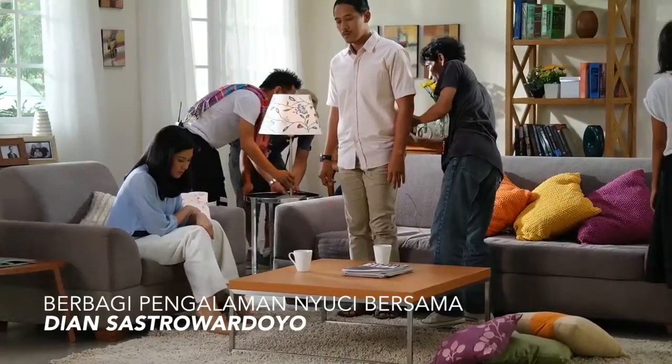Halo ibu-ibu, saya Dian Sastrowardoyo. Sekarang saya lagi ada di lokasi syuting iklan Samsung mesin cuci yang terbaru. Saya mau cerita sedikit tentang teknologinya Samsung yang paling baru dalam mesin cuci. Tahu kan kalau misalnya baju kurang bersih, rasanya kita kurang menjadi ibu rumah tangga yang baik. Kadang-kadang sebelum mencuci di mesin cuci, ada beberapa bagian dari baju yang perlu kita kucek sendiri ataupun kita sikat dulu.